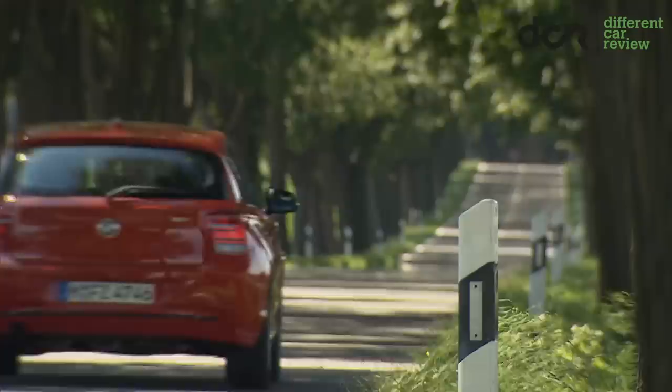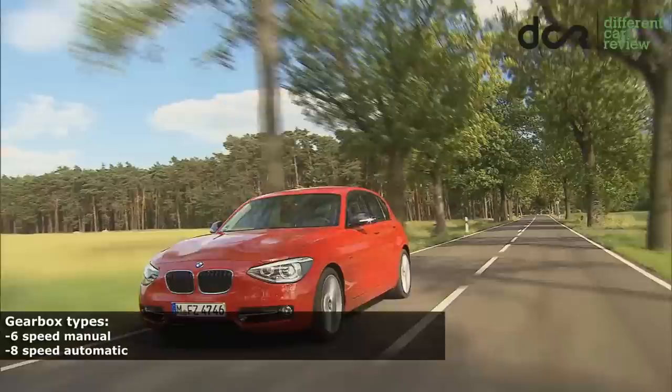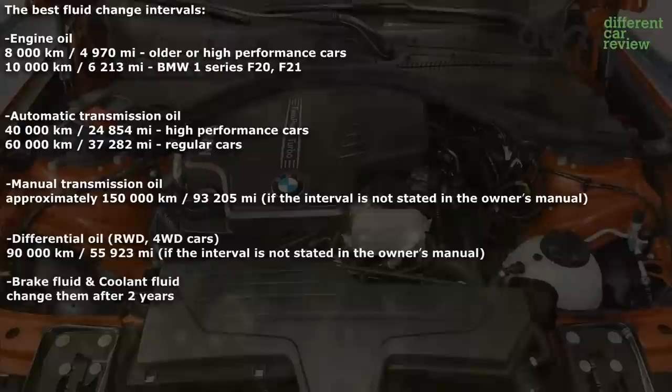You can choose the manual 6-speed gearbox, which is reliable. There is also the 8-speed automatic transmission, which is usually ok as well. Just check it properly before buying and change the oil in it. It should change gears very fast and smoothly, without any strange noise or hesitation.